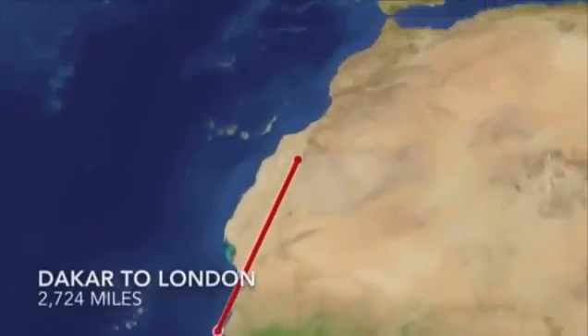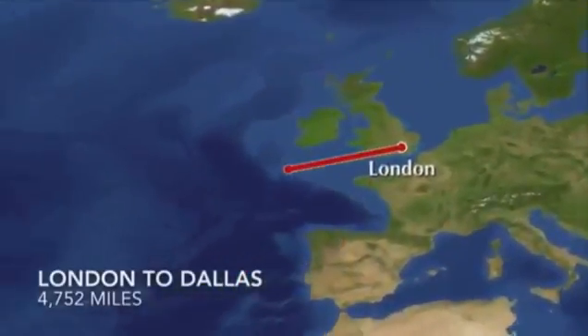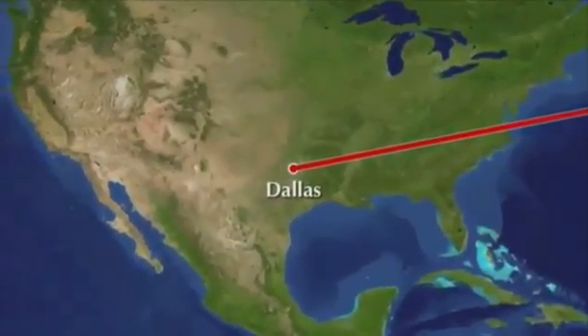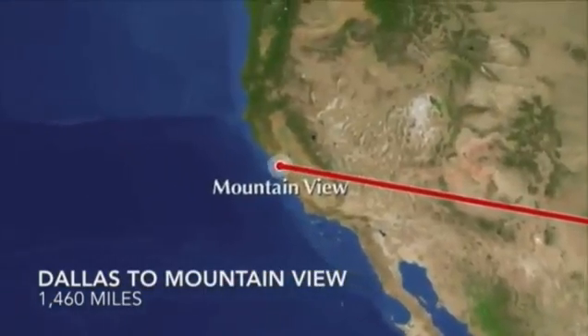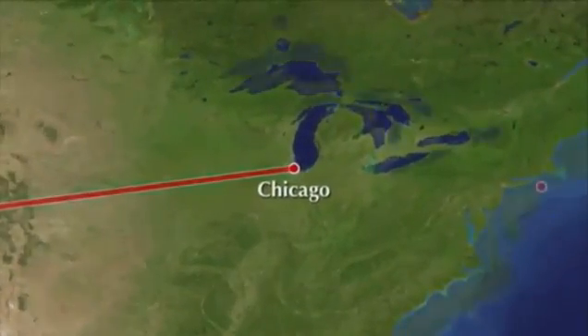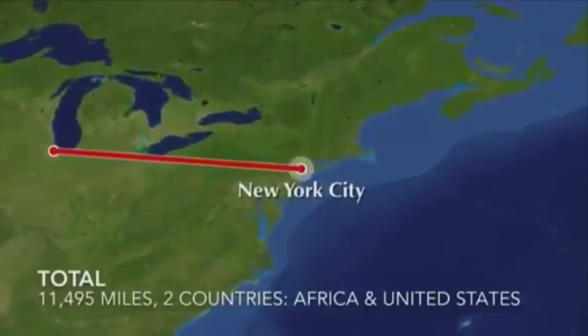For instance, a Gmail message from Dakar, Senegal to New York City might be routed through London, then across the Atlantic Ocean to Dallas, then over to Google's headquarters in Mountain View, then over to Chicago, and finally back to New York — traveling a total of 11,495 miles through two countries, all in a matter of seconds.